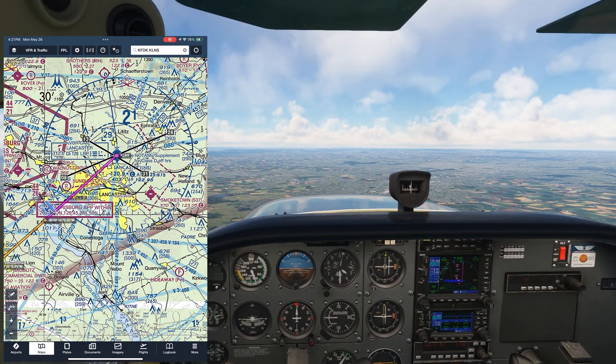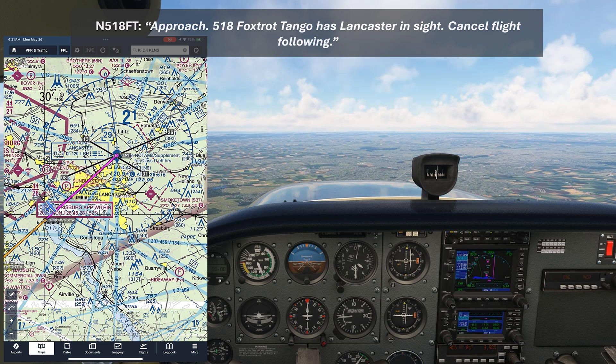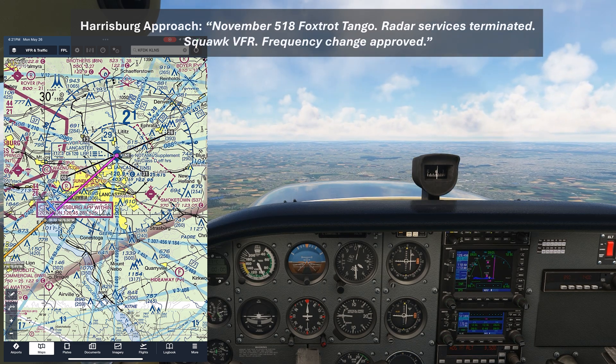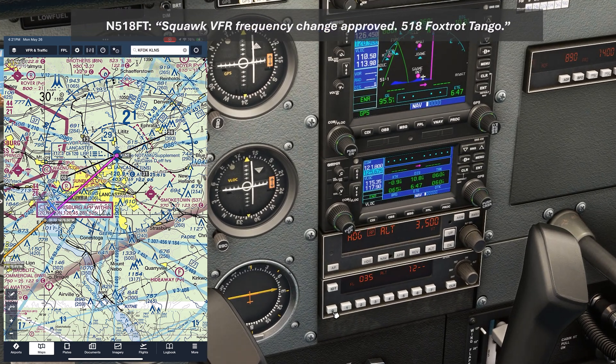We'll let Approach know we have the field in sight. "Approach, 508 Foxtrot Tango has Lancaster in sight, cancel flight following." "November 518 Foxtrot Tango, radar service is terminated, squawk VFR, frequency change approved." "Squawk VFR, frequency change approved, 518 Foxtrot Tango." Now we can switch over to Tower and get ready to give them a call.